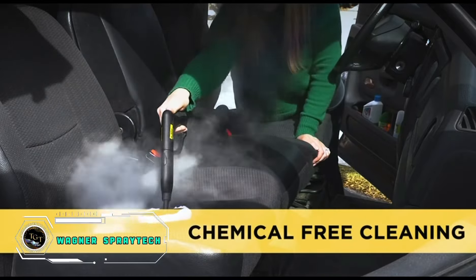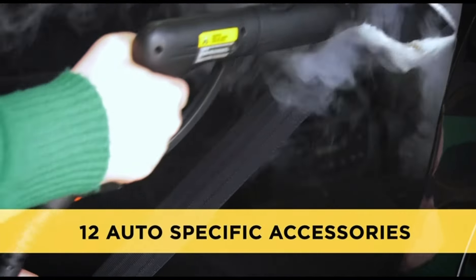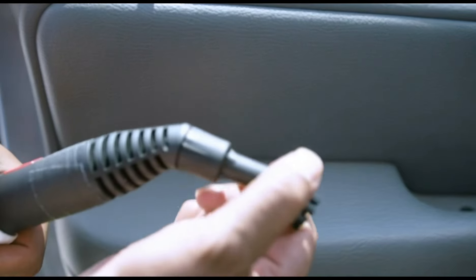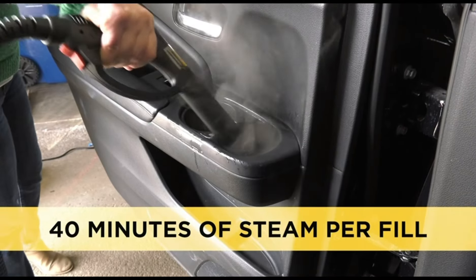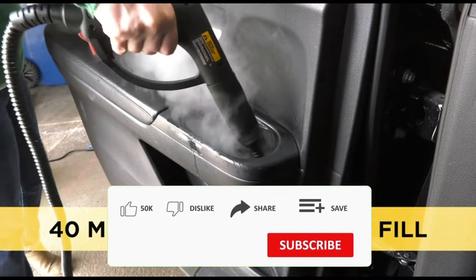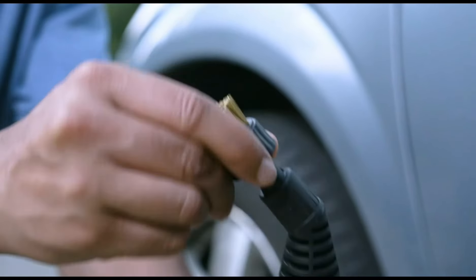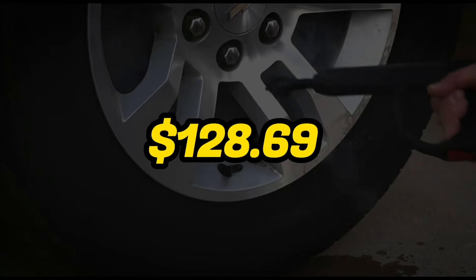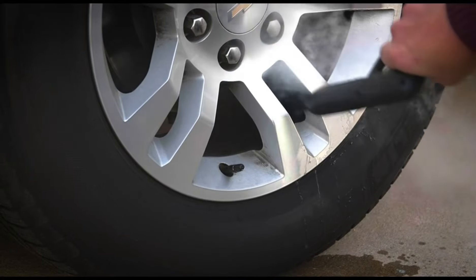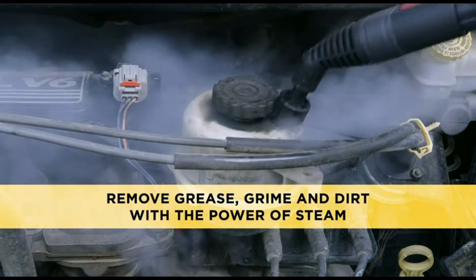Transform your car detailing with the Wagner Spraytech C-9000-54905 E-Auto-Rite. This versatile handheld steam cleaner effortlessly removes grease, grime, and stains from various surfaces. With a pressurized steam output, it provides a chemical-free and efficient cleaning solution for your vehicle's interior and exterior. The compact and portable design, along with multiple attachments, makes it suitable for intricate detailing tasks. Priced at $128.69, this steam cleaner offers an affordable and eco-friendly alternative, ensuring your vehicle maintains a pristine look without the use of harsh chemicals.